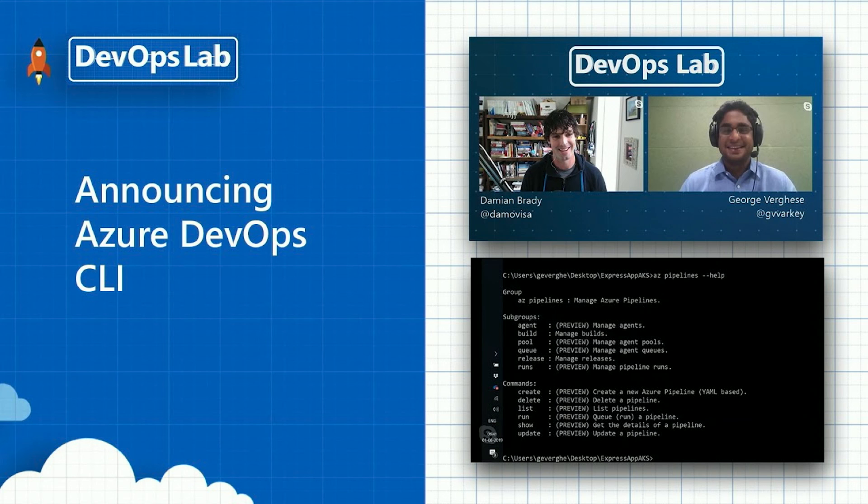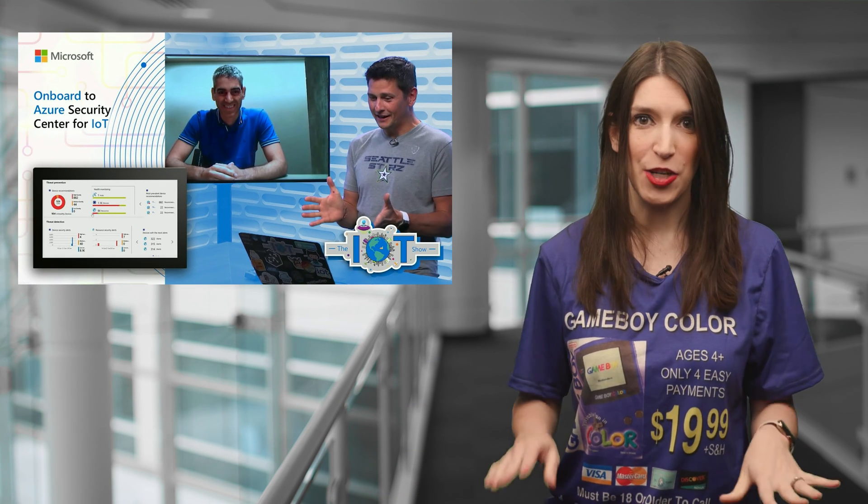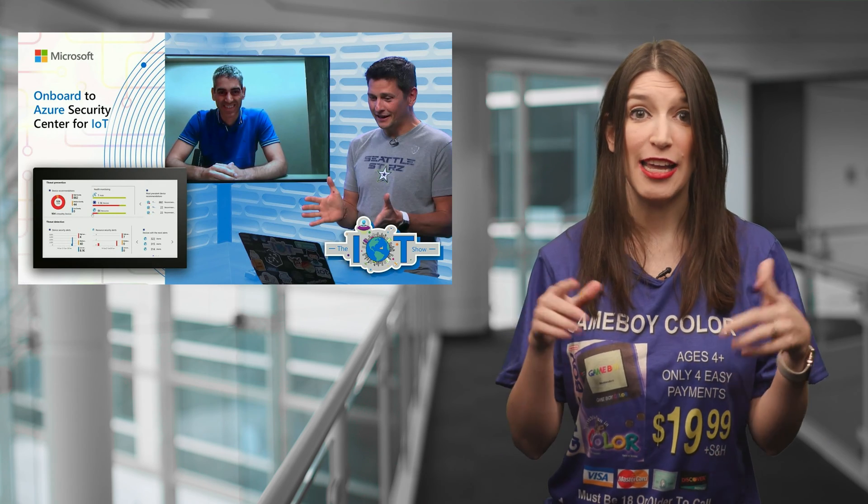On Channel 9 this week, we've got some great content. First up, on Careers Behind the Code — one of my favorite new series — Amanda Silver, who is the Director PM for the Visual Studio Family, tells her career story, and it's an awesome interview and conversation. Over on DevOps Labs, Damian and George talk about working with Azure DevOps using the Azure DevOps CLI. And finally, on the IoT Show, Olivier talks about how you can onboard to Azure Security Center for IoT. Links to all these videos are in the show notes in the description down below.